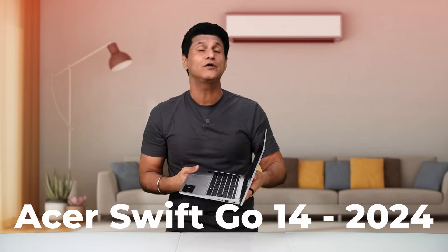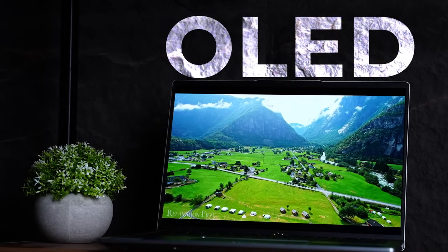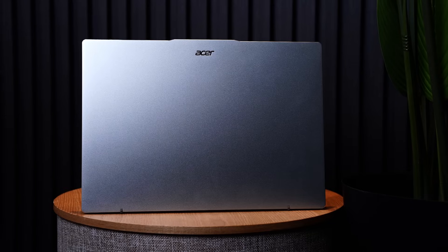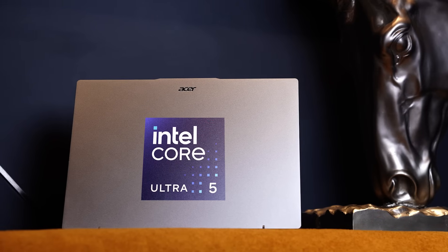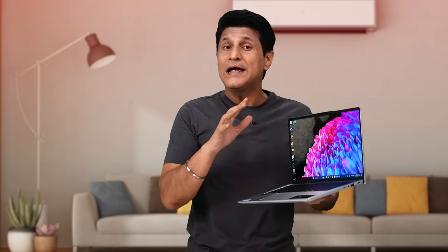This is Acer's Swift Go 14 2024 variant — OLED screen, stunning design, serious performance, plus some mind-blowing AI built-in. And this AI is not limited just to the software side. In this laptop, it is powered by Intel's latest Ultra 5 125H CPU that comes built-in with Intel's latest dedicated AI engine. It's also got a multi-controlled touchpad, there's an interesting secret magic that I'll tell you later, and it's Intel Evo certified.